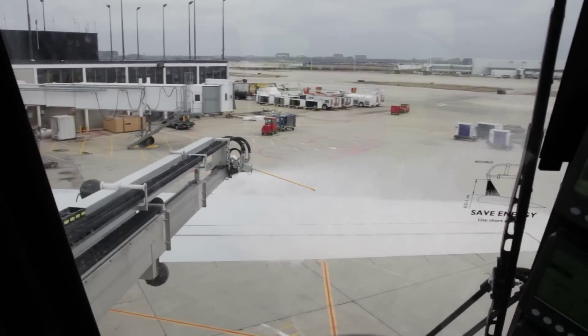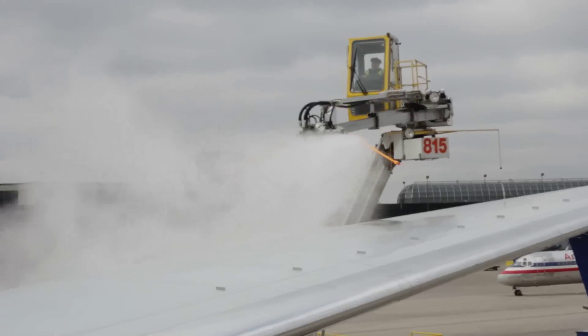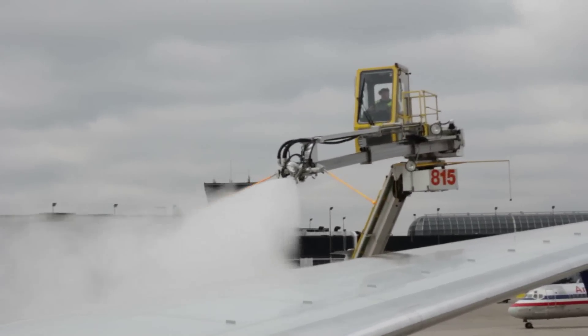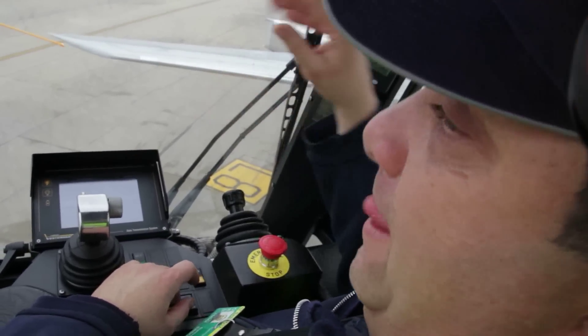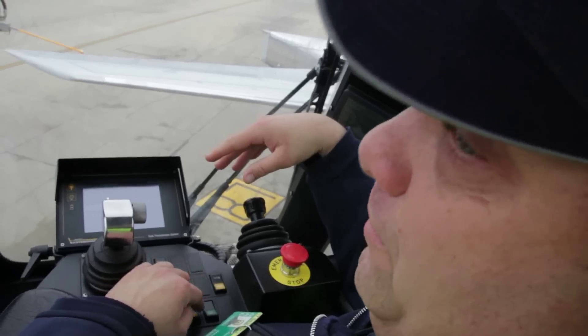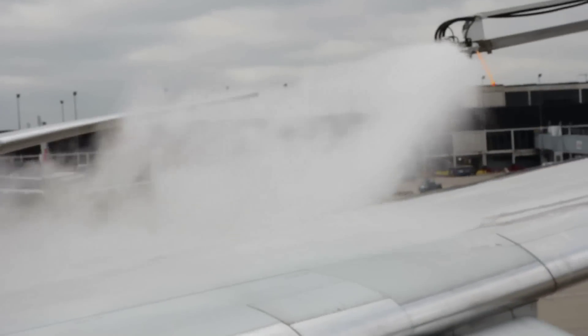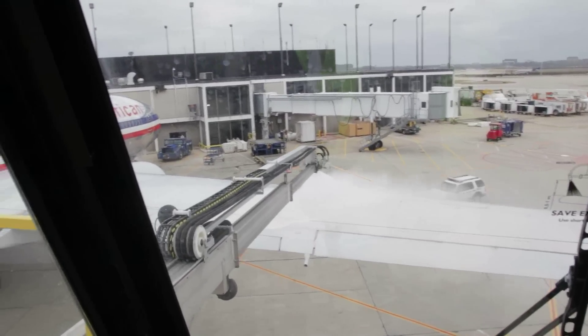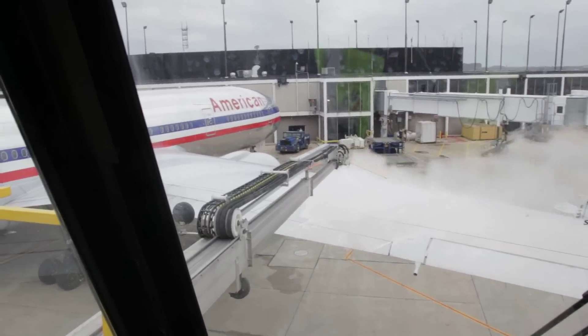There are two different things that have to happen during de-icing. You can clean the airplane off with Type 1 fluid — Type 1 is a de-icing fluid. It's heated, comes out hot, takes the snow off. If it was snowing out, I would also have to put anti-icing fluid, which is Type 4. That holds precipitation on the wing until you're ready to take off, keeping the contamination from adhering to the wing. And then once you take off, it slides right off and the wing is clear.